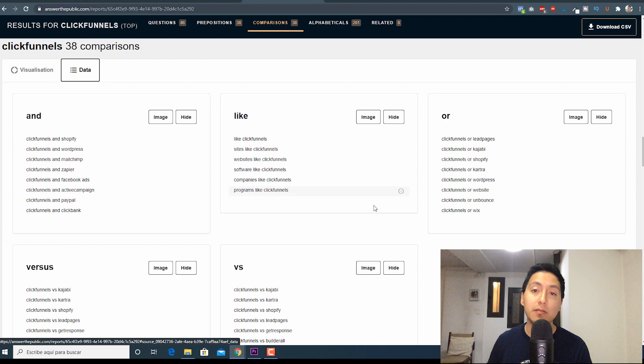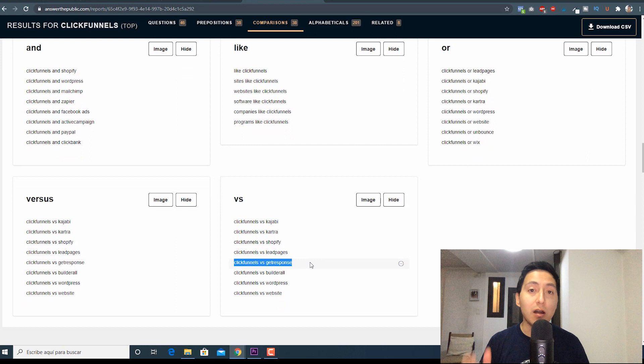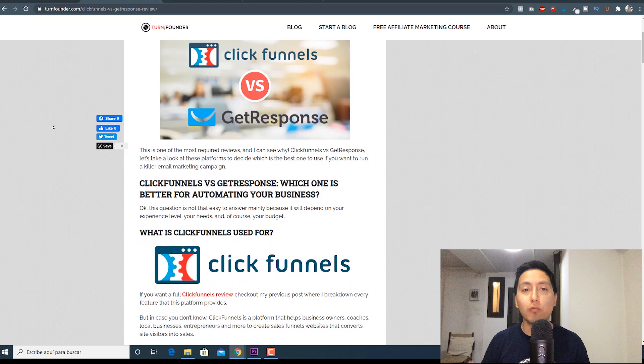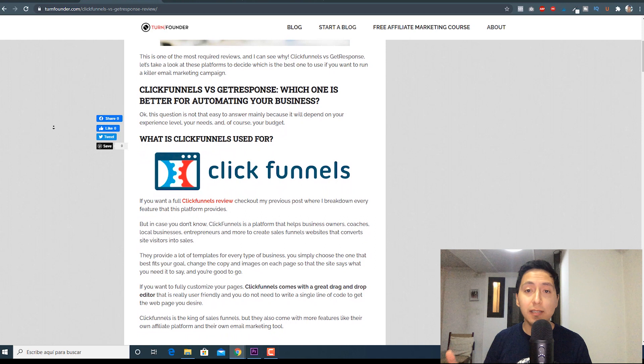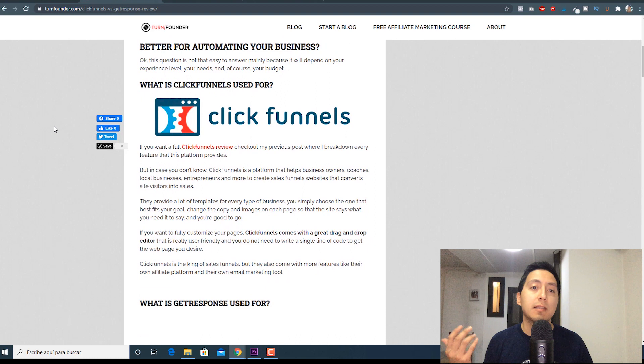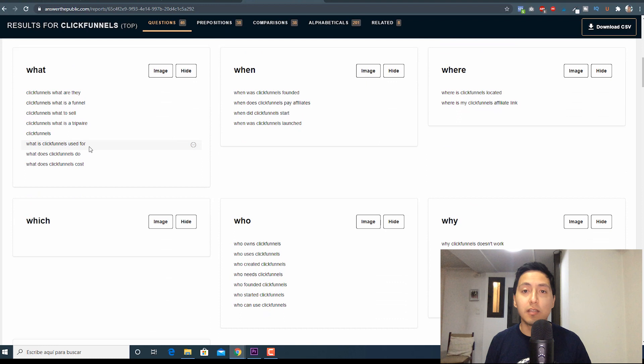This data is super relevant because these are questions and queries that people are actually typing into Google, so there is an intention behind that search. Someone could be trying to decide if they want to use GetResponse or ClickFunnels. With my posts, I give all the information anyone would need when deciding which software to use. I'm not only targeting one main keyword — I also insert several smaller keywords all over my text, and if you start to rank for these smaller keywords, you'll also get traffic from the more competitive ones.